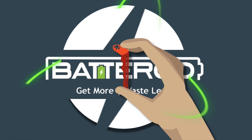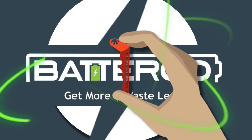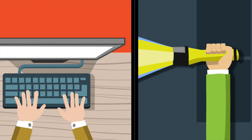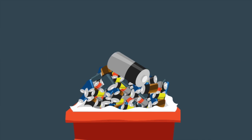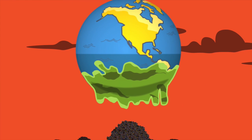The Batteroo Boost was born — a reusable stainless steel sleeve that extends the useful life and performance of your batteries. Batteroo Boost saves you money and time by extending your battery life and requiring less trips to the store for battery purchases. Batteroo Boost also reduces the environmental impact of discarding perceived dead batteries.